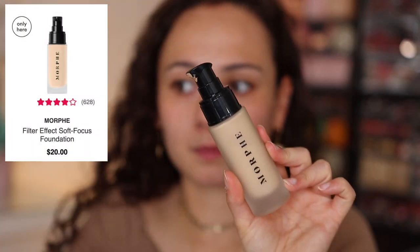This is the Morphe Filter Effect Soft Focus Foundation. I was really excited initially because the packaging felt so luxe, and they also partnered with Danessa Myricks to help with the shade range. I did try it once and I'll be honest, I was not a huge fan, so I'm determined to make it work. I got the shade Medium Nine and it is so light on me — I've been teaching outside and gotten a little color, and my forehead is a bit more tan than the rest of my face because I wear a mask outside.